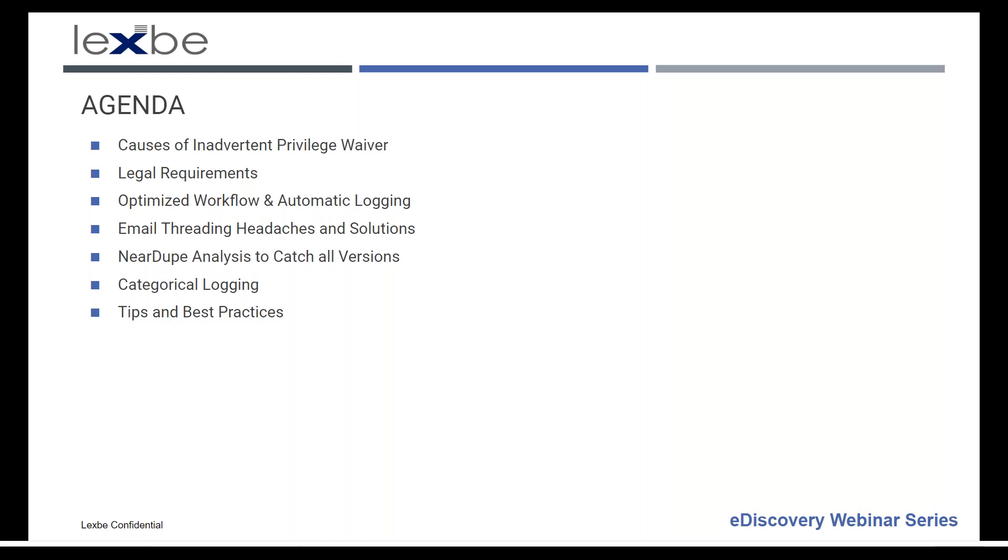There's a short survey afterwards — please stay around and complete it if you can. We review these closely to improve the quality of our educational webinars, and you can also suggest other subjects you'd like to see. For the agenda today, we're going to go over causes of inadvertent waiver, the legal requirements under the federal rules, optimized workflow and logging, and particular issues that come up: email threading, near-dupe analysis, and categorical logging. We'll finish up with tips and best practices.